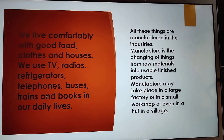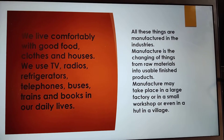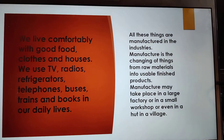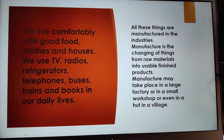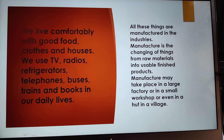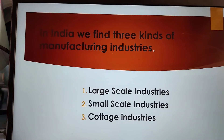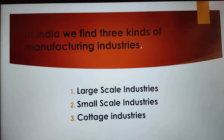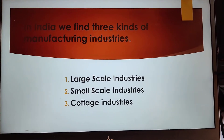Manufacture is the change of things from raw materials into usable finished products. Manufacture may take place in a large factory or in a small workshop or even in a hut in a village. There are three kinds of manufacturing industries: large scale industries, small scale industries and cottage industries.